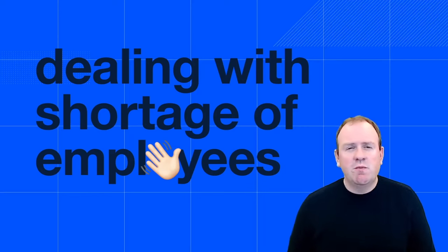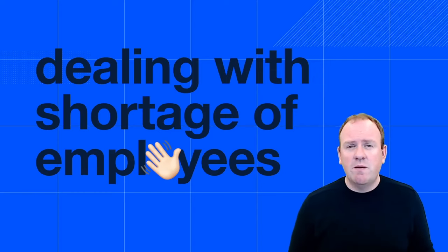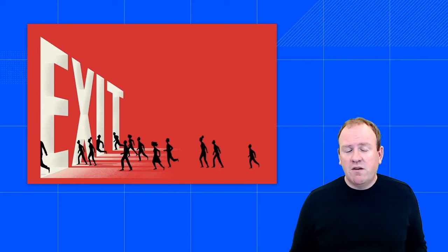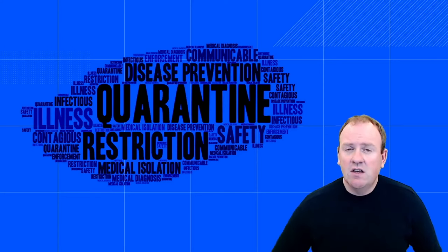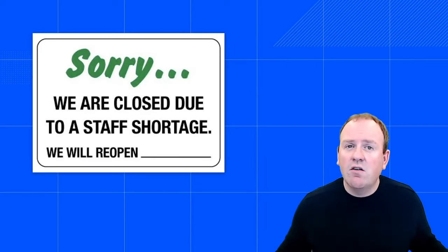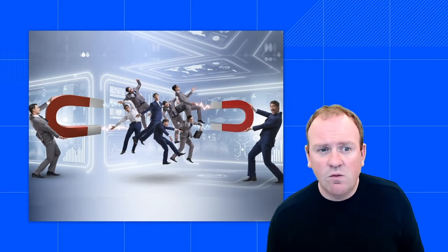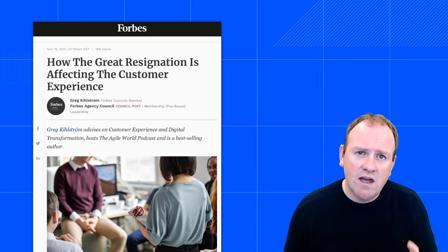One of the big challenges in customer experience these days is the shortage of employees. Many businesses are struggling to find enough people — a lot of people are quarantined, but we're also facing what they call in the US the Great Resignation, where more and more people just resign from their jobs and don't seem to come back. I was in New York a couple of weeks ago and I saw entire restaurants and businesses being closed because they didn't have enough staff. The war for talent will become even more intense than it ever was before.